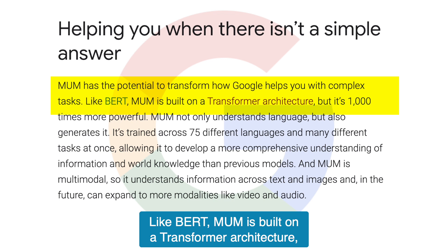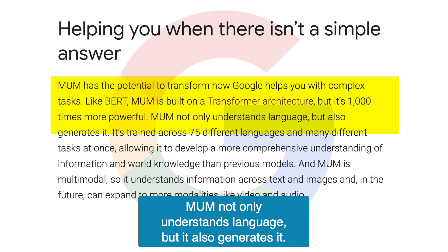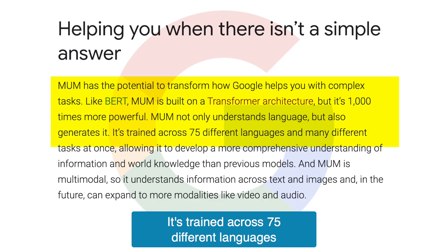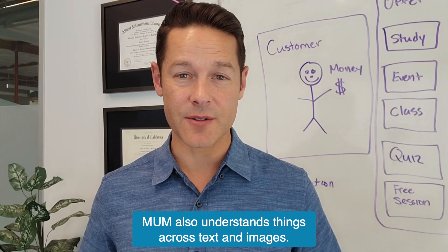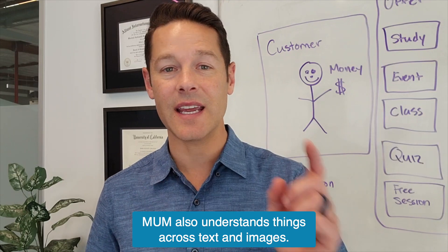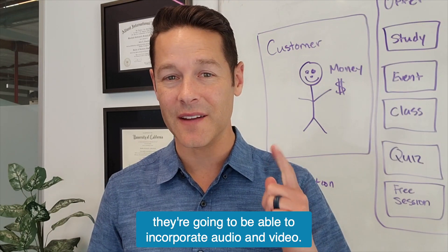Like BERT, MUM is built on a transformer architecture, but it's a thousand times more powerful. MUM not only understands language, but it also generates it. It's trained across 75 different languages and many different tasks at once. MUM also understands things across text and images, and they think in the future they're going to be able to incorporate audio and video.